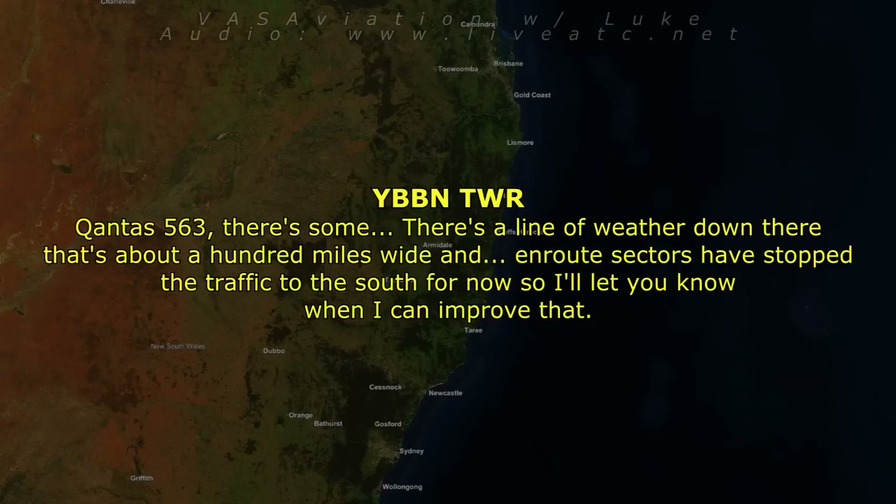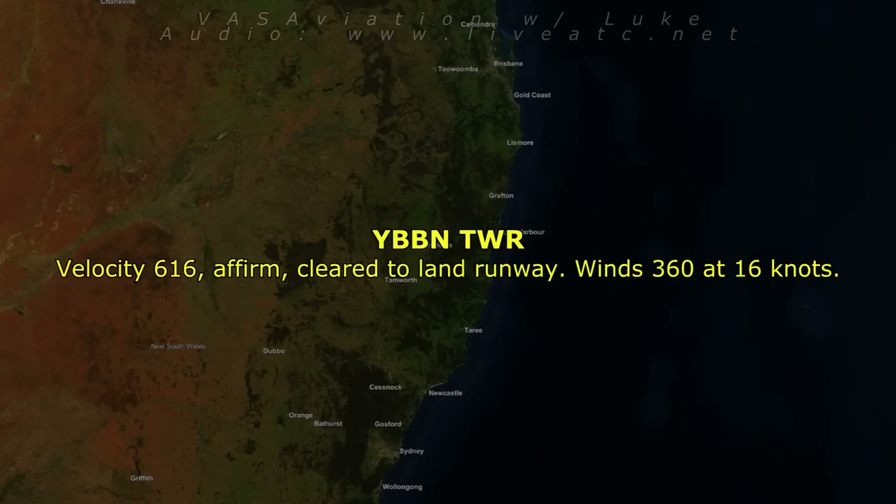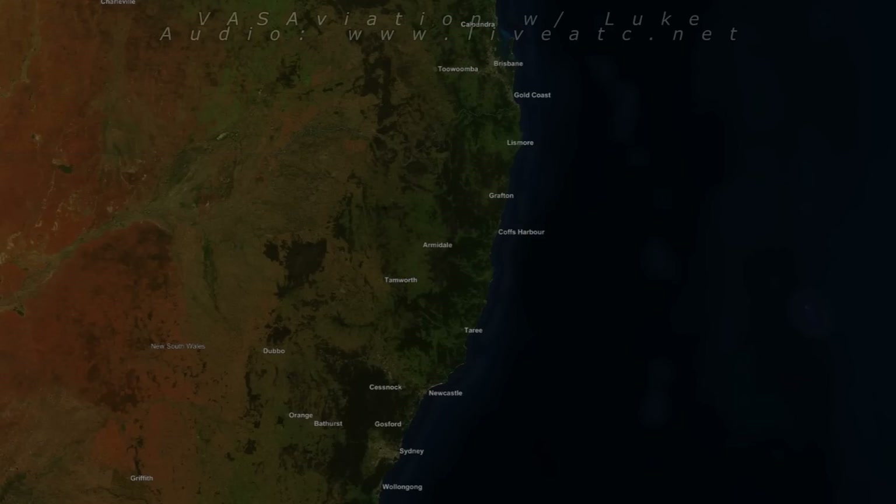QL563, there's a line of weather down there that's about 100 miles wide, and en-route sectors have stopped traffic to the south for now. I'll let you know when I can improve that. QL563, cleared to land. Velocity 616, cleared to land, wind 360 at 16 knots. Cleared to land, Velocity 616.